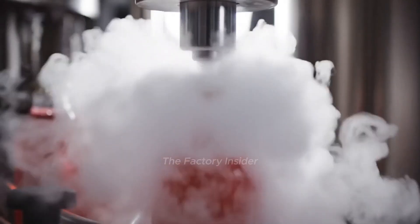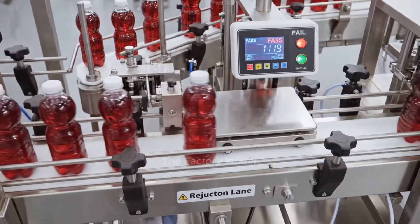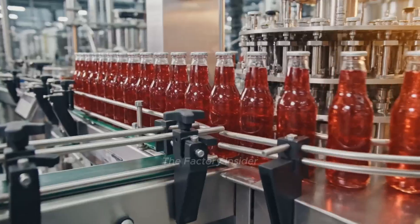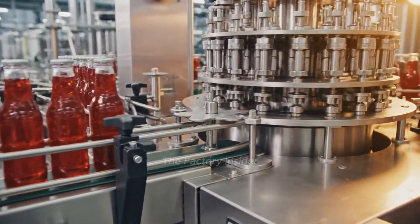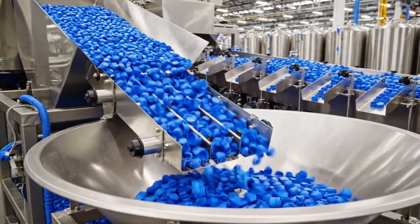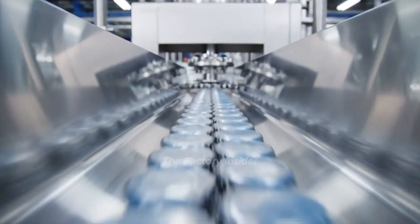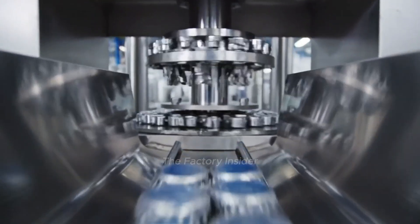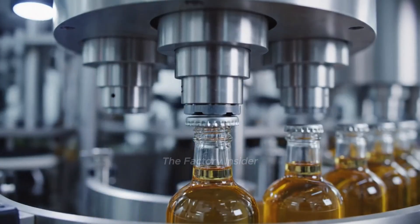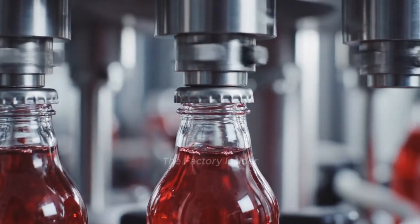Liquid nitrogen removes oxygen from the headspace, preserving freshness. Check-weighers verify every bottle meets exact weight specifications. Filled bottles advance to capping, where they'll be sealed permanently. Caps feed from bulk hoppers through orientation systems at high speed and travel down chutes positioned for precision placement. Magnetic capping heads position each cap with perfect accuracy. Precise torque application creates the perfect tamper-evident seal.